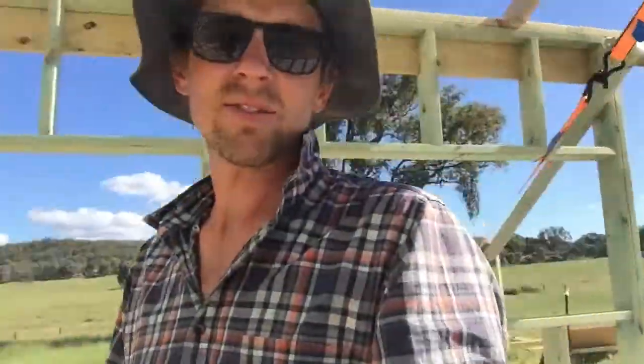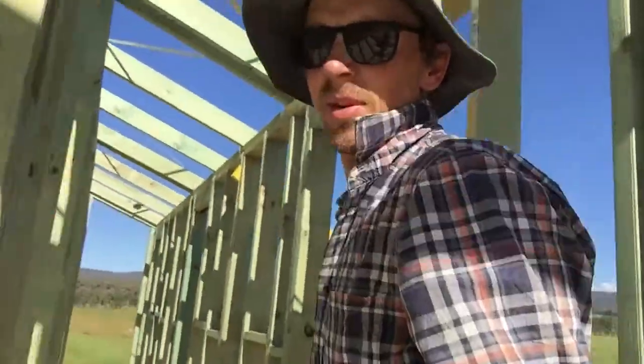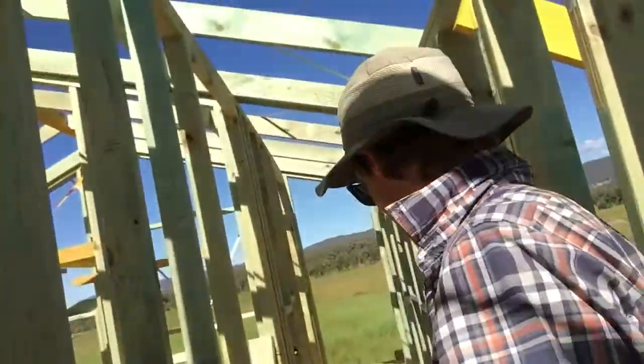This room I'm standing in will be our lounge room, so it's all framed up. And then all the internal walls up this end of the house — I'm walking down the hallway — bathroom, laundry in there, all ready to go.